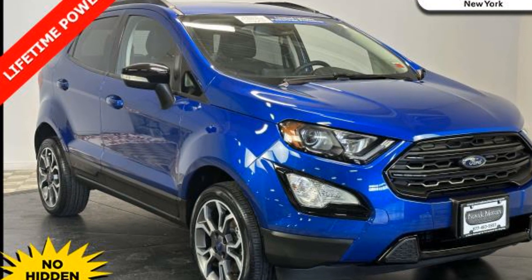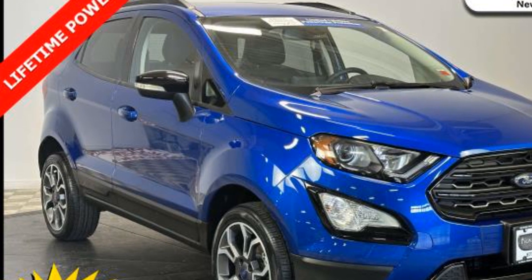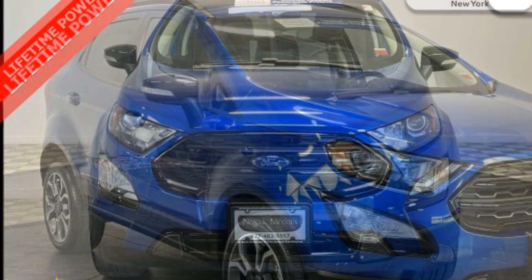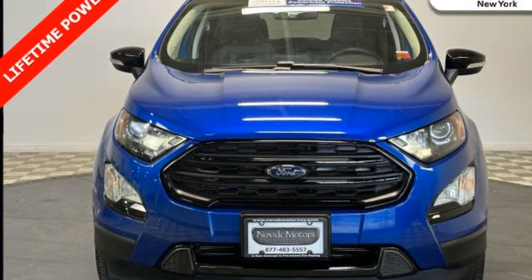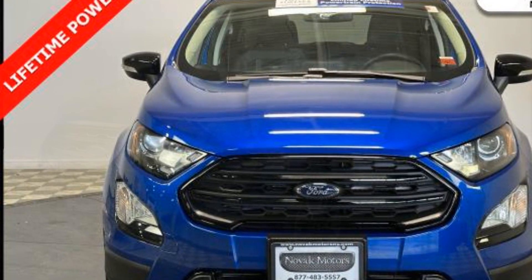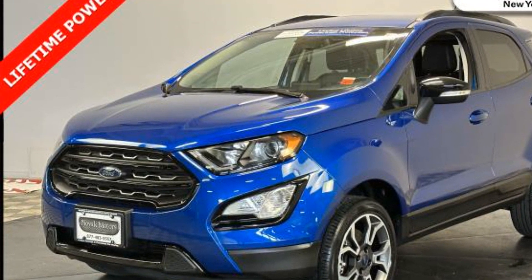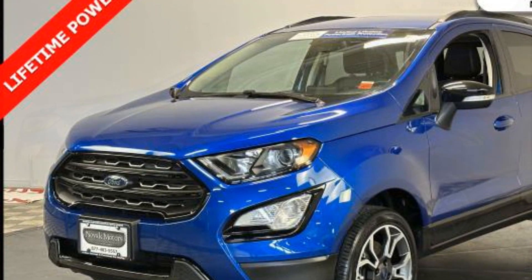2020 Ford EcoSport. With less than 26,000 miles on the odometer, this SUV offers space as well as power and performance. It looks as sharp as it performs with stylish features which include cross-traffic alert, side-view mirrors with turn signals, and Wi-Fi hotspot.